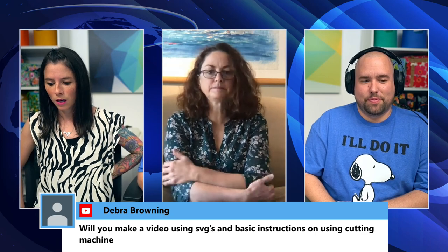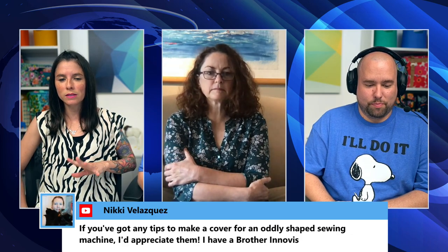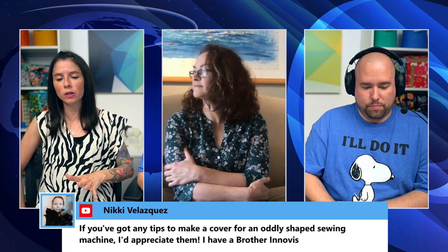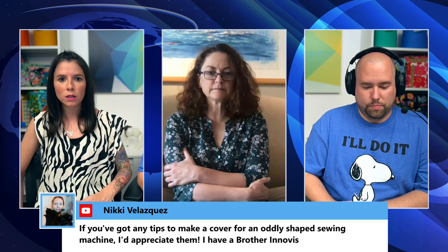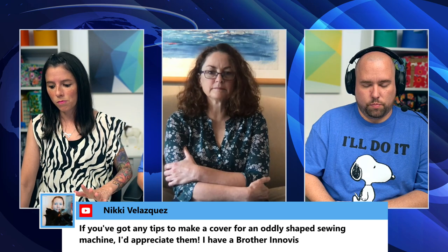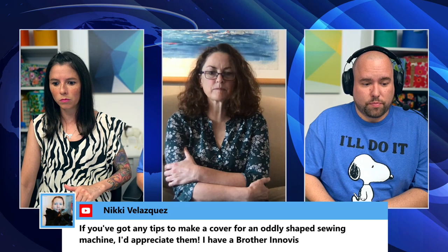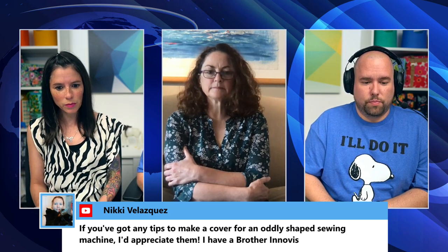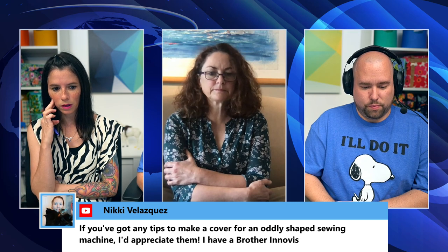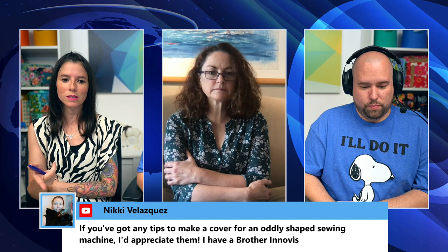Deborah asks about a video on using SVGs and cutting machines. Sarah isn't sure, partly because everyone uses different machines. She has the Cricut Maker, but each manufacturer already has YouTube videos on their specific machine. She'll give thought to whether a troubleshooting or general tips video covering multiple machine types is possible. On sewing machine covers: Sarah has that on her list of future patterns — email her at sarah@sewsweetness.com for help in the meantime.